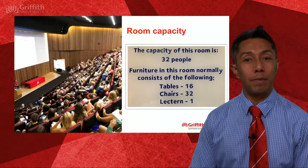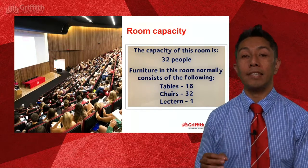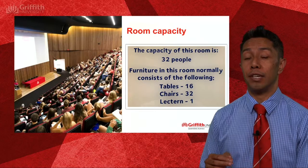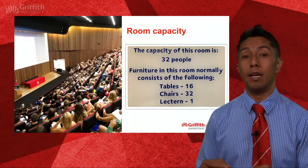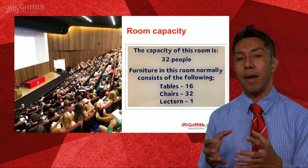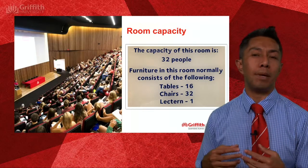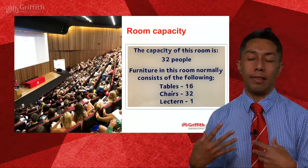The first thing we need to make sure is that there is the right number of people in the room. Every room on campus has a plaque — as you can see on the screen — that nominates the number of people who can legally be in that room. We've actually designed the rooms to have that amount of seating, so we shouldn't have people standing in aisles or sitting on the floor.